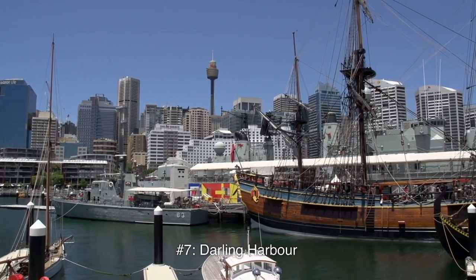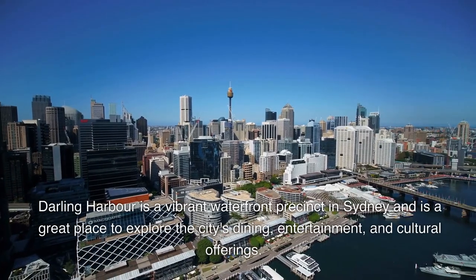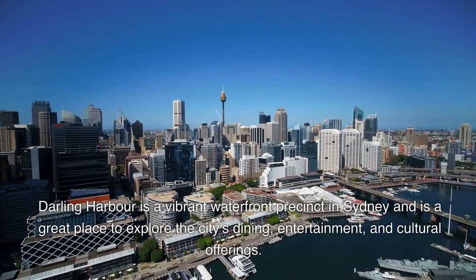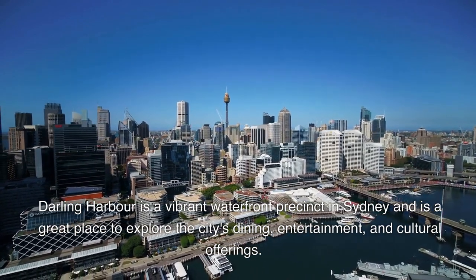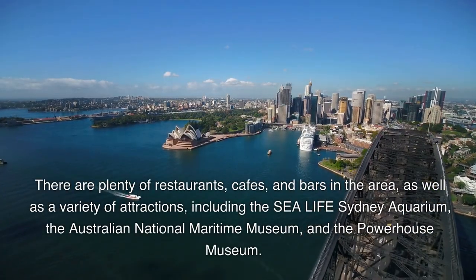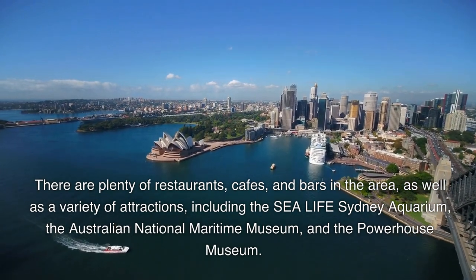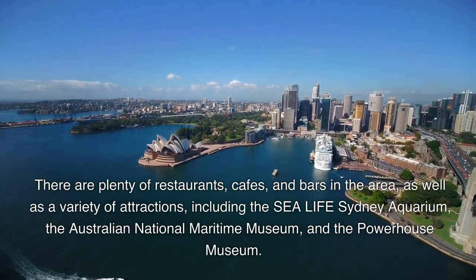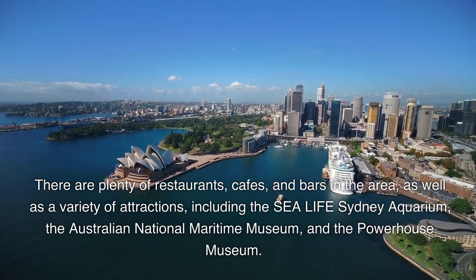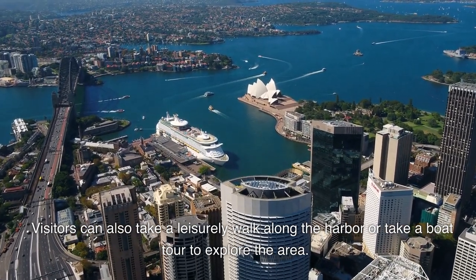Number 7: Darling Harbour. Darling Harbour is a vibrant waterfront precinct in Sydney and is a great place to explore the city's dining, entertainment, and cultural offerings. There are plenty of restaurants, cafes, and bars in the area, as well as a variety of attractions, including the Sea Life Sydney Aquarium, the Australian National Maritime Museum, and the Powerhouse Museum. Visitors can also take a leisurely walk along the harbour or take a boat tour to explore the area.